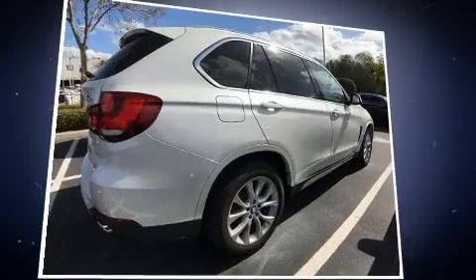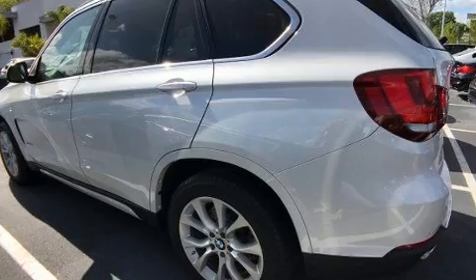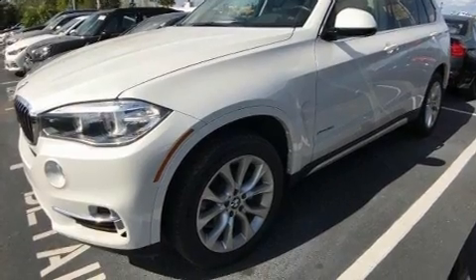A wealth of standard features means that you no longer have to sacrifice, like leather upholstery, a rear window wiper, heated and ventilated seats, turn signal indicator mirrors, a roof rack, and power seats.